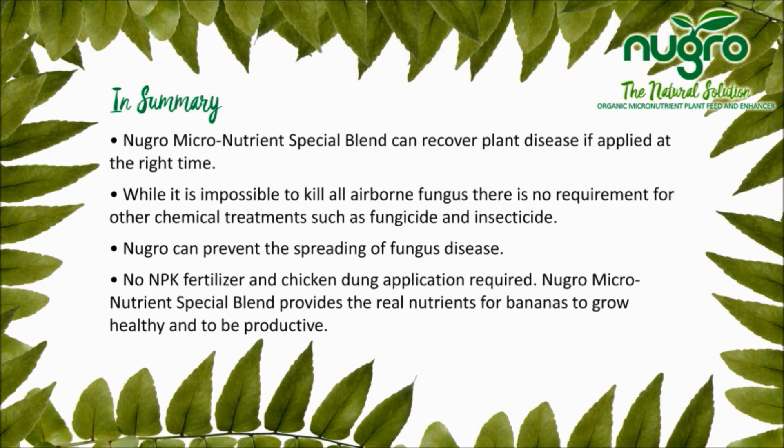In summary, New Grow can recover plant disease if applied at the right time. While it is impossible to kill all airborne fungus, there is no requirement for other treatments such as fungicide and insecticide. New Grow can prevent the spreading of fungus disease.